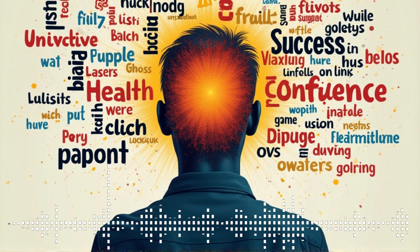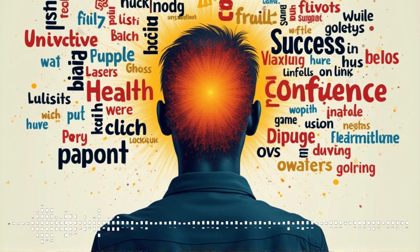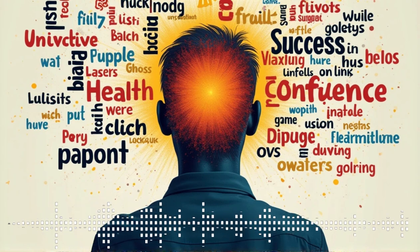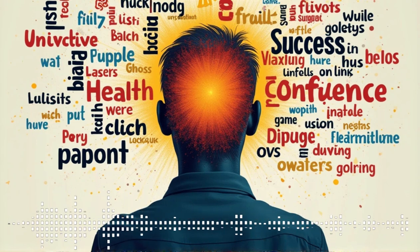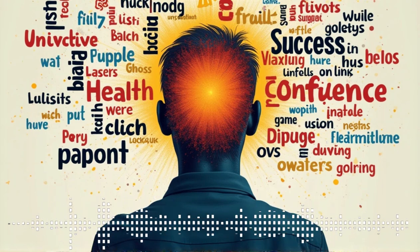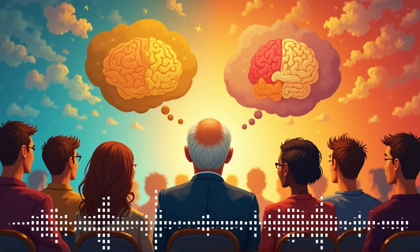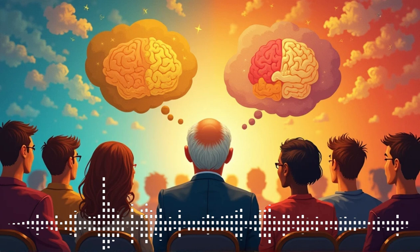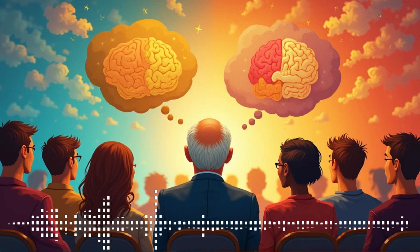Our brains are basically terrible statisticians — we're easily swayed by a good story, which explains a lot about the world. Think about health news: you see a headline about a rare side effect from a new medication, it's all over the news, and suddenly everyone you talk to is worried about it. Even though the actual risk of experiencing that side effect might be incredibly small, its availability — that vivid memory — makes it seem so much scarier and more likely to happen. We overestimate the risk because our brains latch onto that one scary story, even if it's statistically very unlikely to happen to us. That's the base rate fallacy in action.